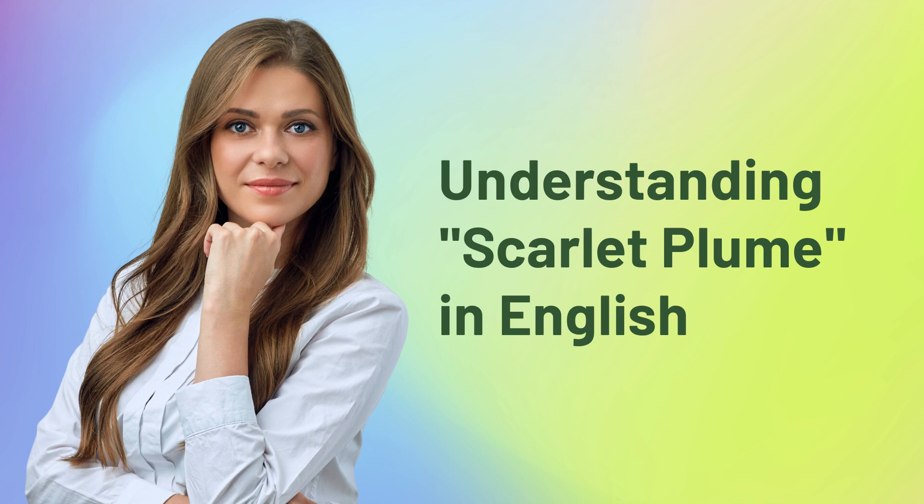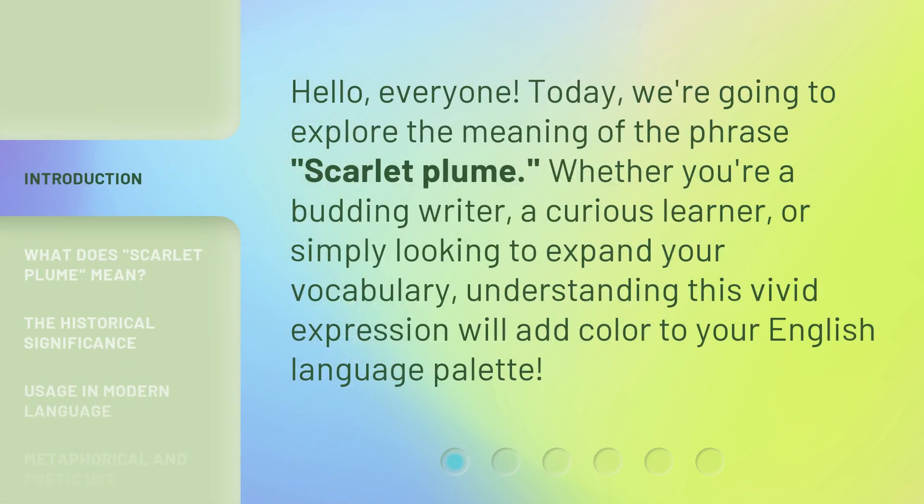Hello, everyone. Today we're going to explore the meaning of the phrase Scarlet Plume. Whether you're a budding writer, a curious learner, or simply looking to expand your vocabulary, understanding this vivid expression will add color to your English language palette.